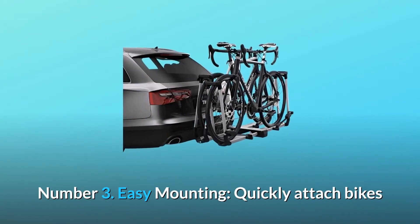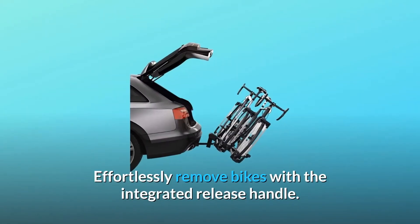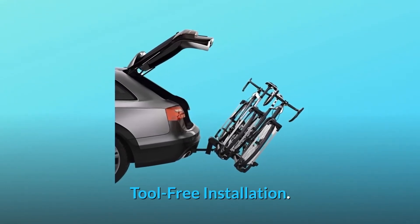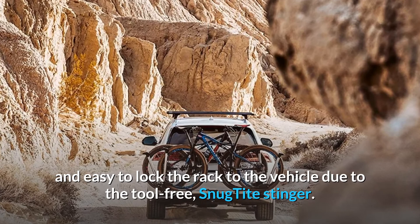Number 3: Easy mounting — quickly attach bikes and easily secure them to the rack using the ratcheting wheel loops. Effortlessly remove bikes with the integrated release handle. Tool-free installation. Number 4: Quick to install and easy to lock the rack to the vehicle due to the tool-free, snug tight stinger. Locks included.